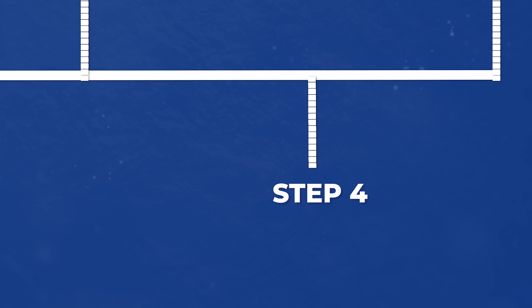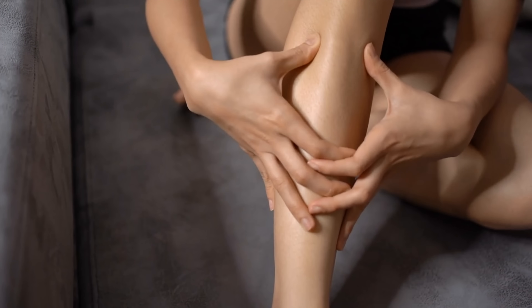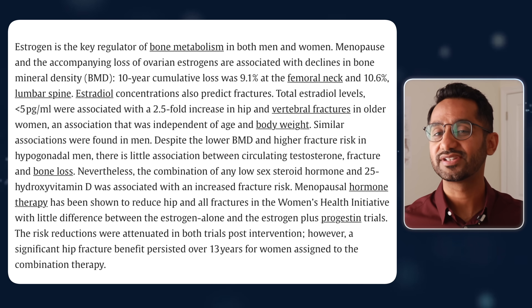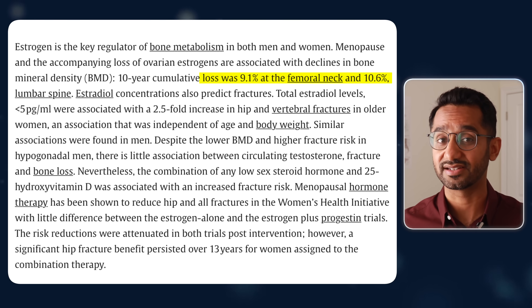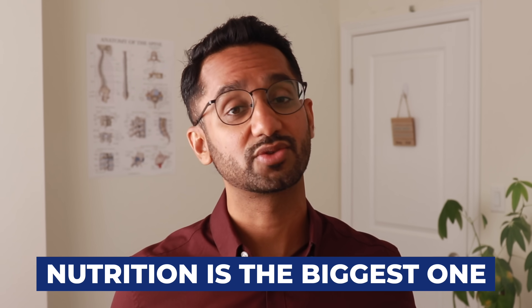Step number four to build stronger bones is simple but often overlooked: fill the nutritional gaps. After 50, bone loss speeds up. Hormone changes like menopause and andropause dramatically reduce your body's natural bone-building signals. Women lose estrogen while men lose testosterone, and that alone can trigger up to a 10% drop in bone density in the years after menopause. But while you can't fully control hormones, there are factors you can control — and nutrition is the biggest one.